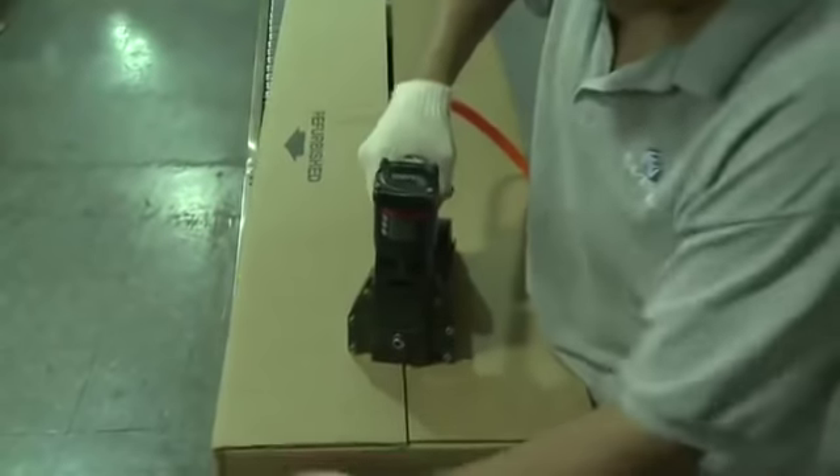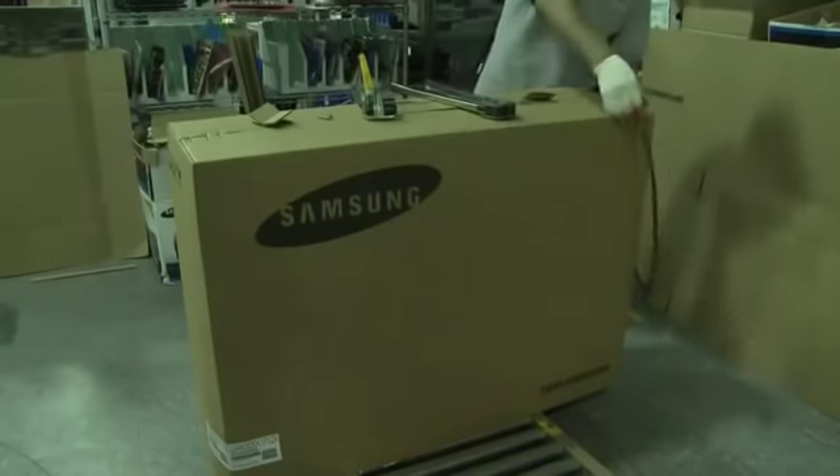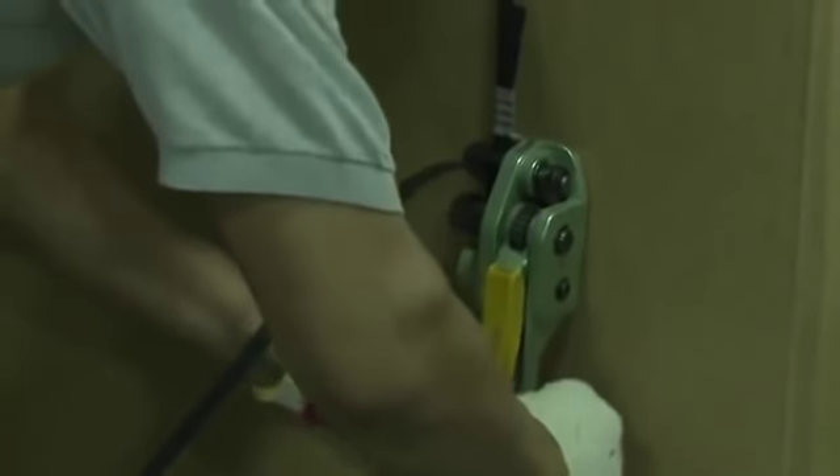Once all packing material is added, close the box top and secure it with staples on both sides. From there, shipping bands are used to secure the box for transport. Before the bands are completely tightened, little pieces of cardboard are used to protect the box where the straps will lie. With both bands tightened, metal clips are positioned and then clamped to ensure each band is secure. From there, the TV is ready to be shipped.